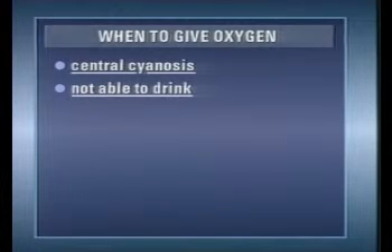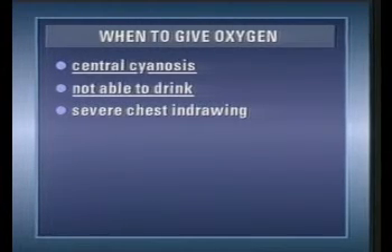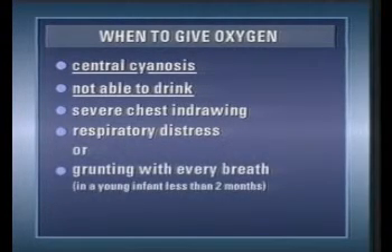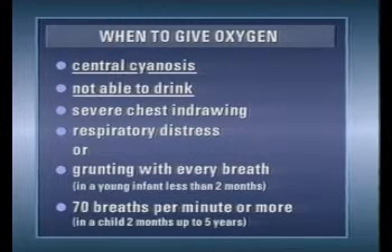If there is an ample supply of oxygen, you should also give oxygen to children with any of these clinical signs: in cases of severe chest indrawing, in cases of respiratory distress or grunting with every breath if the young infant is less than two months old, or if more than 70 breaths a minute are recorded in a child aged two months up to five years. It's important that when oxygen is given to children with pneumonia, it is given continuously and not intermittently or for short periods.